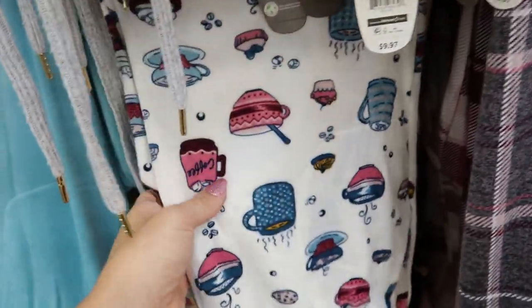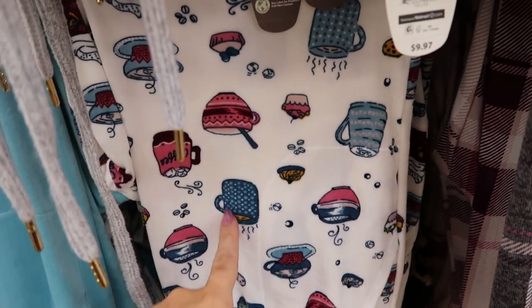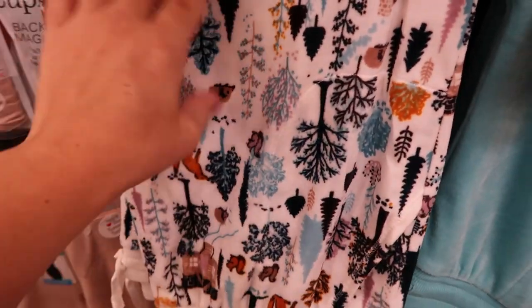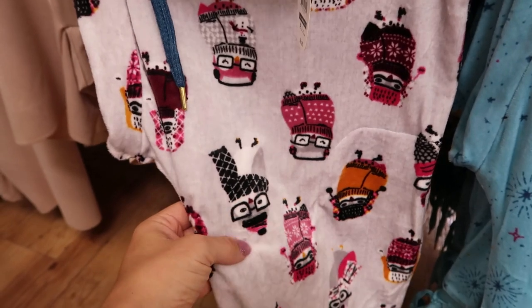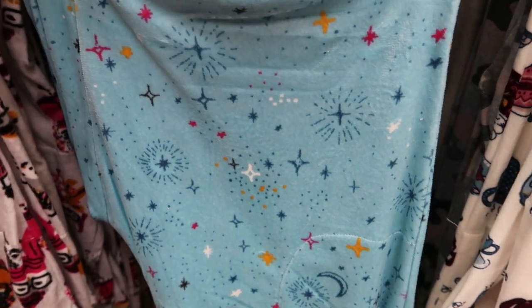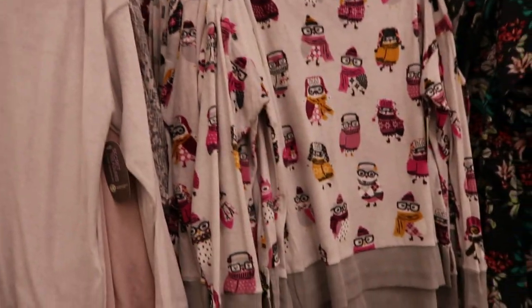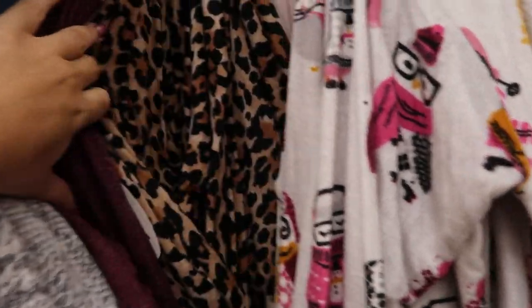The other fabric they have is like a really soft velvety plush material. They have little cups of coffee, a really cute woodland style theme with little hedgehogs and squirrels and trees, then some owls with sweaters and hats, and turquoise stars and moons. These are really soft and comfortable, and they also have matching sweatshirts.